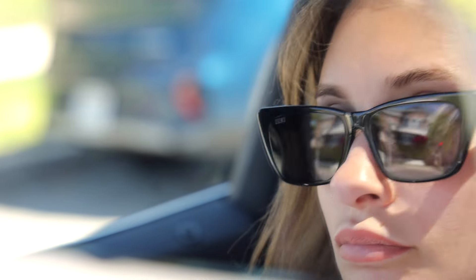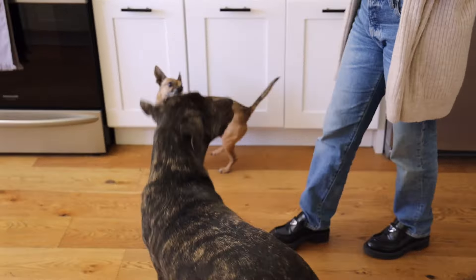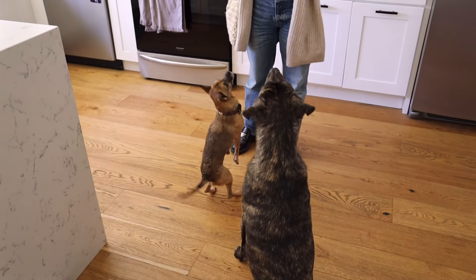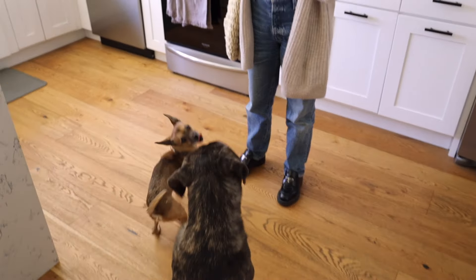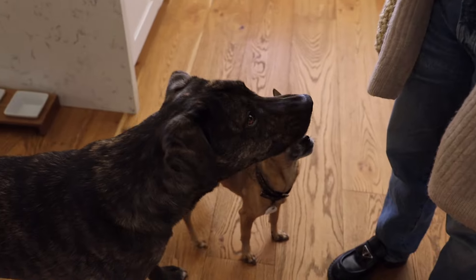The dogs are gonna be so happy for their puppy patty! We got you a puppy patty. Mo is going feral — oh easy, June, good girl.